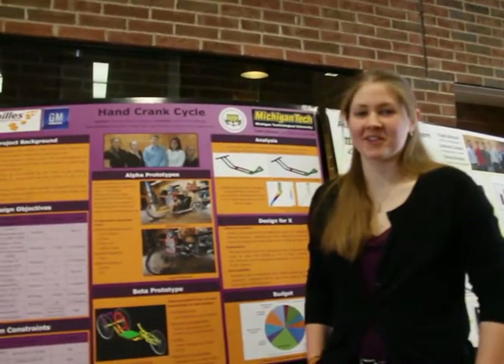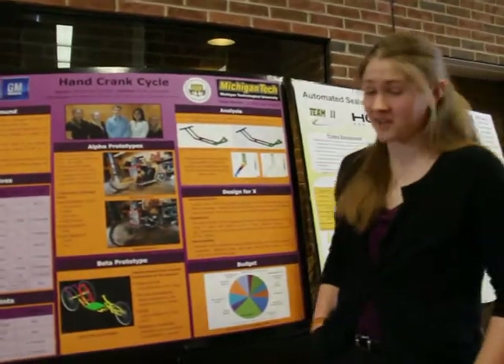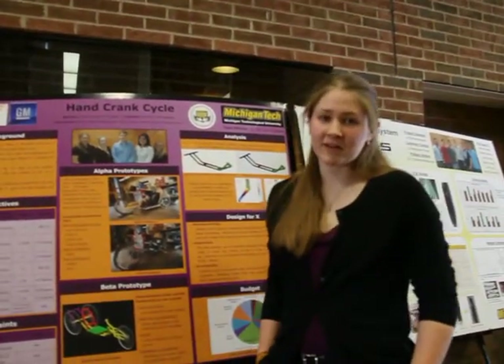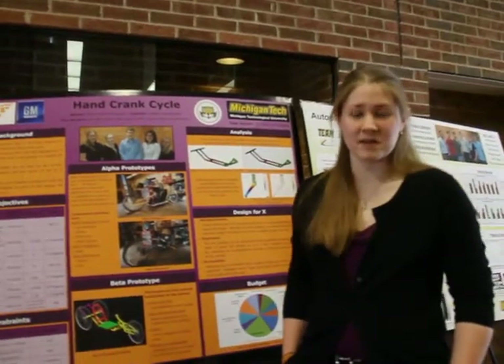Hello, my name is Alicia Walby. I'm a fifth year mechanical engineering major here at Michigan Tech. I'm part of Team 5, the hand crank cycle integration team. To give you a little background about our project, our customer is Achilles International and our sponsor is General Motors.